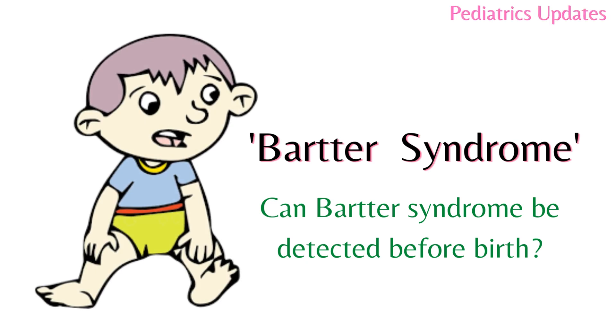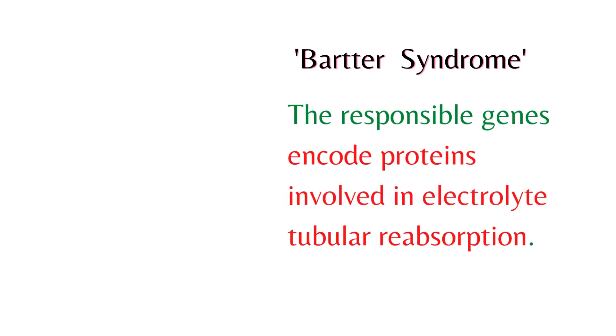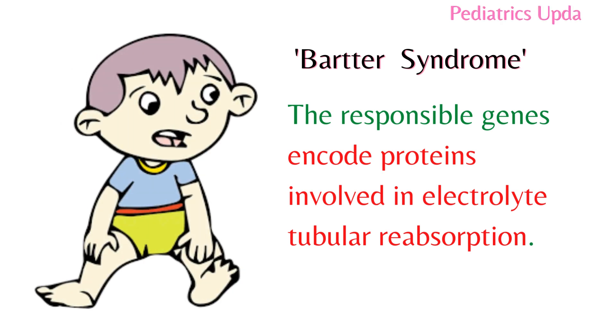Can Bartter syndrome be detected before birth? Bartter syndrome is an autosomal recessive disease characterized by severe polyuria and sodium renal loss. The responsible genes encode proteins involved in electrolyte tubular reabsorption.